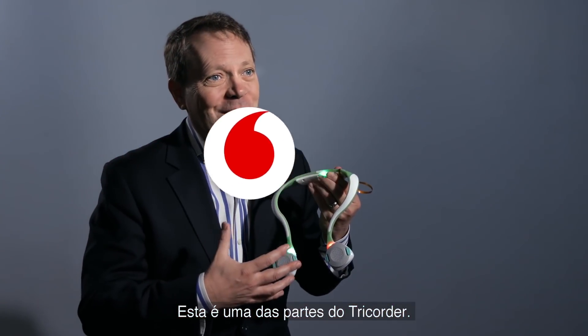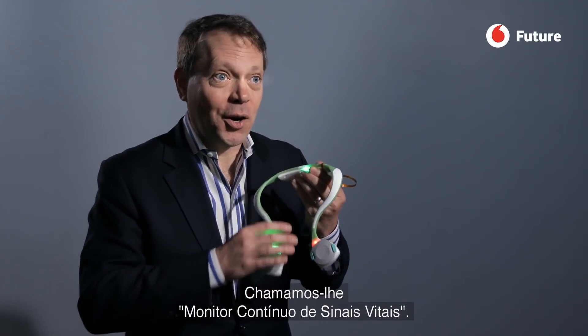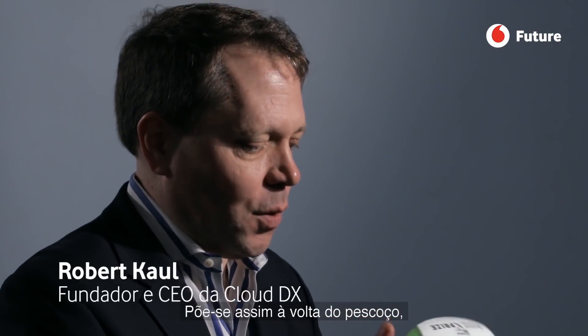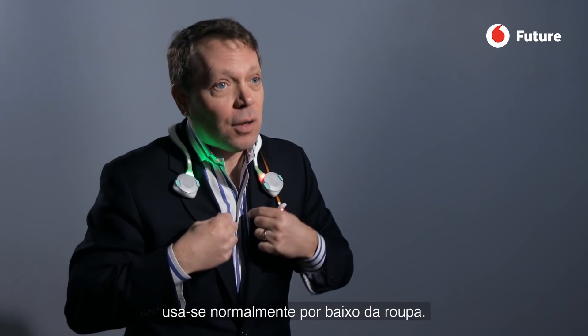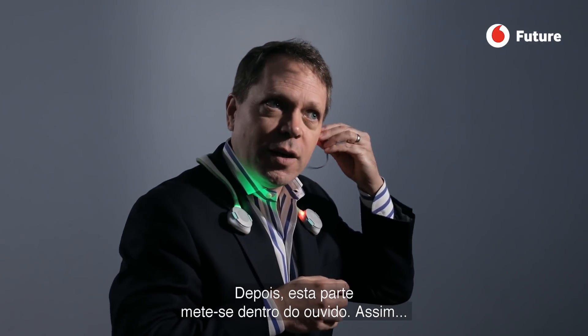This is one part of the tricorder — what we call the continuous vital sign monitor. It actually goes around your neck like this. You would normally wear it underneath your clothes, and then this earpiece goes inside your ear like this.